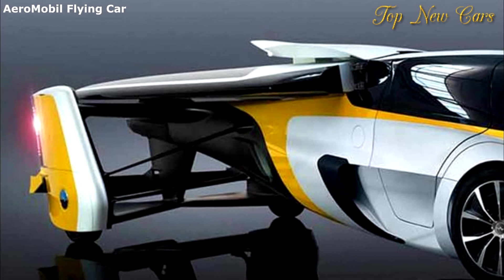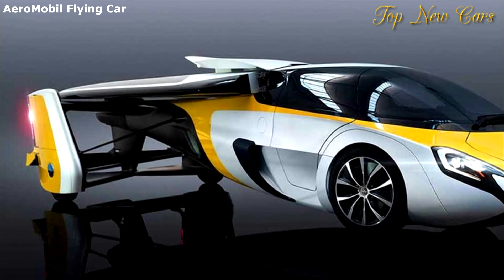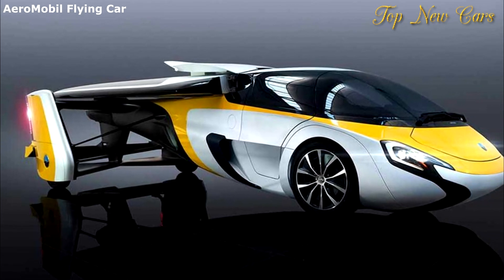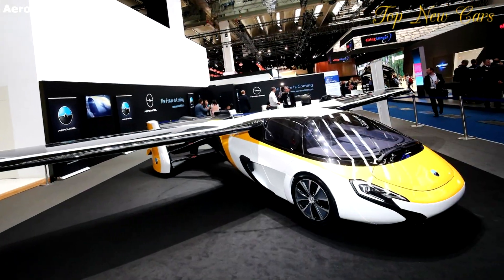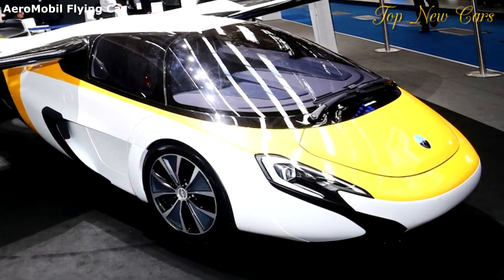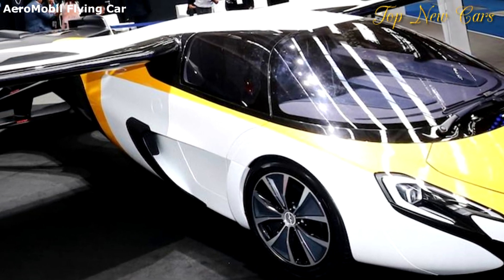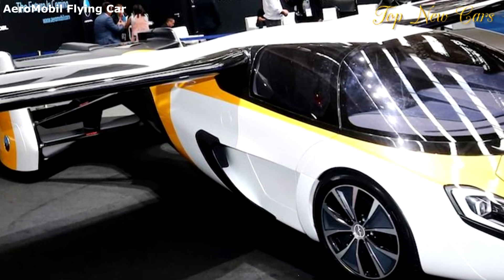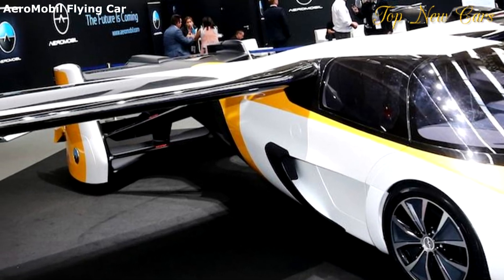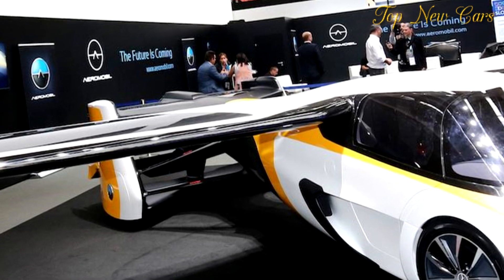Its latest prototype made its debut at the Frankfurt Motor Show this past week. The 4.0 aircraft is a heavily updated version of the original 1.0 prototype first presented back in 1990. The latest in the prototype series was first unveiled in April and reportedly comes with hundreds of improvements over the 3.0 concept that made its debut in 2014.